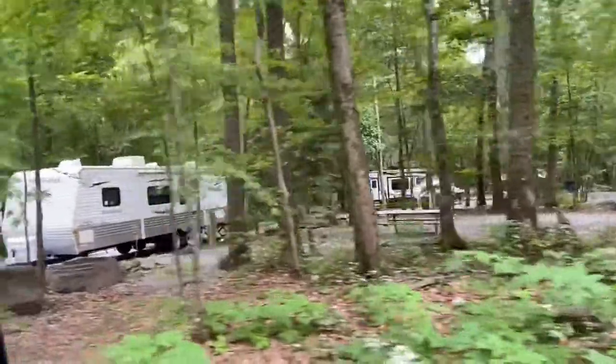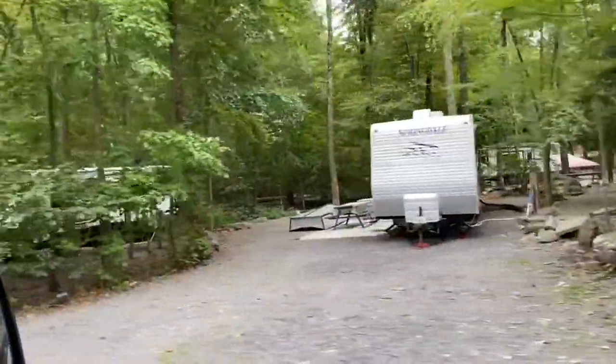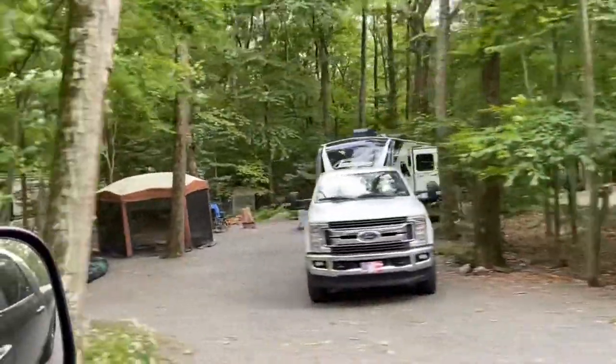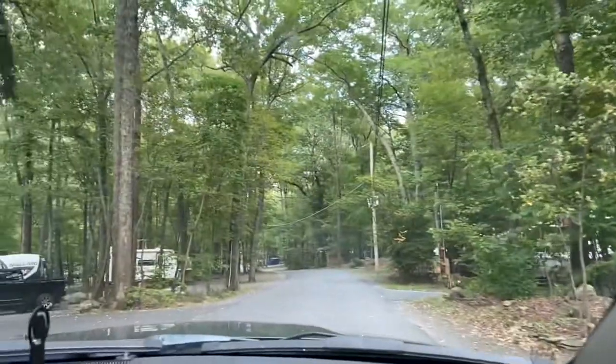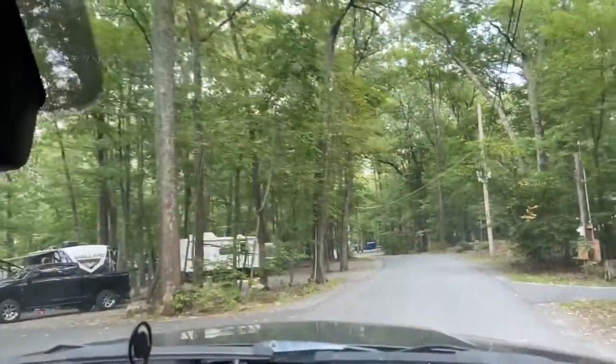We're riding on Otter Lake Road right now. Take a look at these sites — they are actually pretty large, most of them look very nice, and as you can tell you are completely surrounded by trees. If this is what you like, this is the place to be.